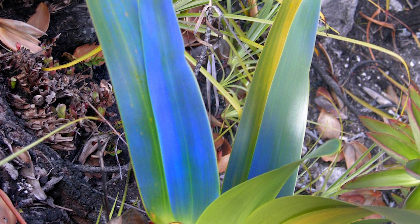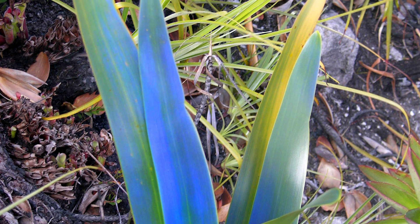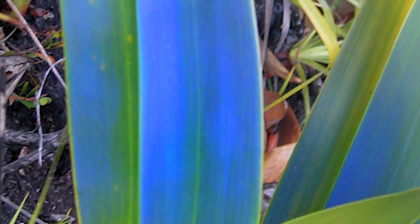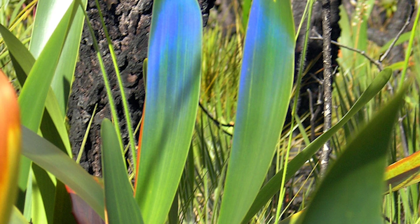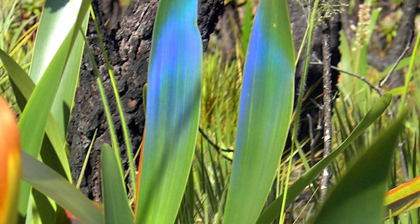Whilst exploring, I came across this extraordinary plant, which left me completely speechless by its leaves that shimmered electric blue. I could hardly believe it was real. I took these photos and later identified it to be Stegolepis hitchcockii.